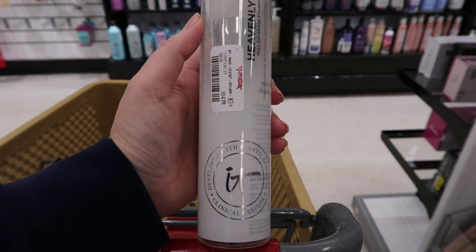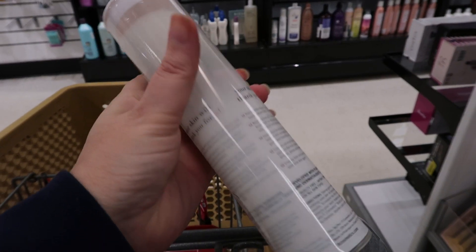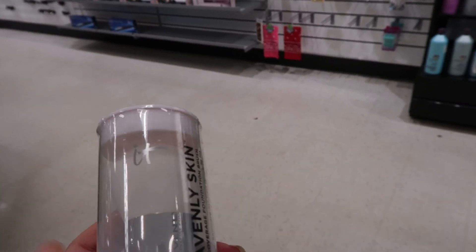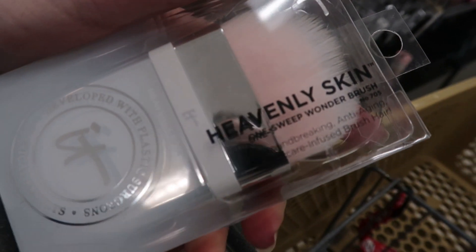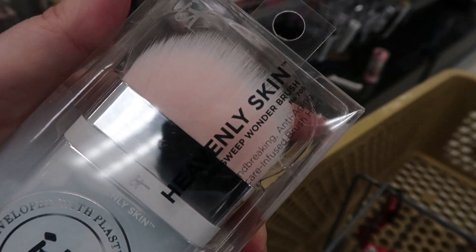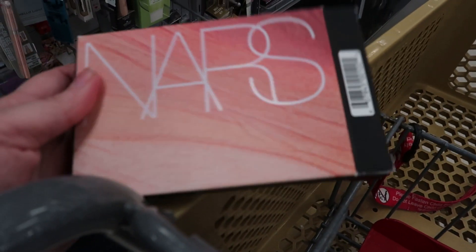This one is IT Cosmetics — the Heavenly Skin brush, number 703 — this is $14.99. It has a dome at the top, so there's a flat level and then a dome in the center. Several brands are doing this now. This is a full-cover foundation brush. Here's another brush I haven't seen in my store yet — IT Cosmetics Heavenly Skin, the One Sweep Wonder Brush, number 705. It says 'groundbreaking anti-aging skincare infused brush hair.' I don't really buy that — do you think brush fibers can be anti-aging? It is $14.99 for this brush.